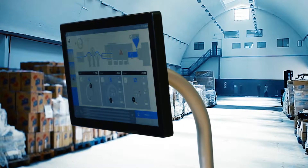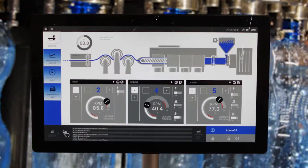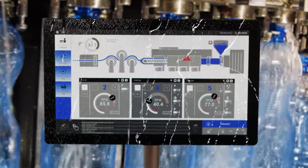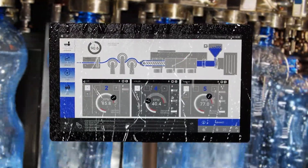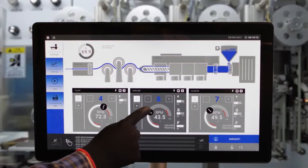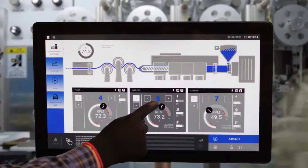Whether you're operating in a case freezer, on desert sands, or on a busy factory floor, XOR's J-Smart HMI display can work in an environment like yours. Our high durability capacitive screen responds effortlessly to modern gesture navigation, even with gloves on.